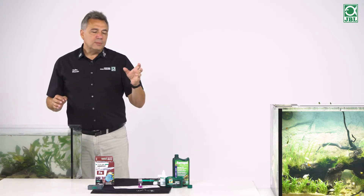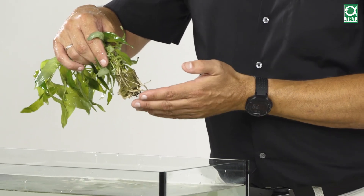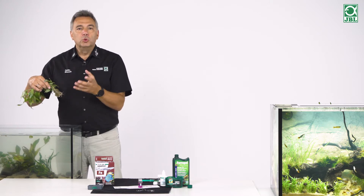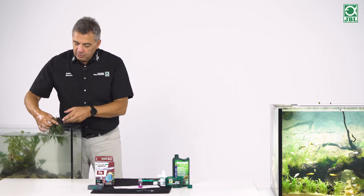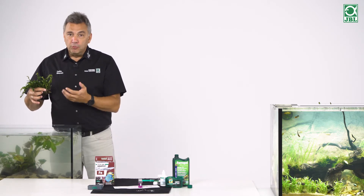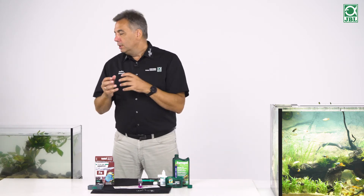How do you fertilise your plants? Do you use only liquid fertiliser, or do you also use root fertiliser? Water plants have very different structures. We have plants that develop a strong root system — these roots are not developed for nothing. Firstly, the plant uses the roots to hold on, and secondly, to absorb nutrients. It therefore makes sense, if you have plants firmly rooted in the soil, to place Ferropol Root — a root fertiliser — directly into the web of roots. Plants not rooted in the soil, such as epiphytes placed on wood or stone, take nutrients from the water, so in that case we need more liquid fertiliser and no root fertiliser.